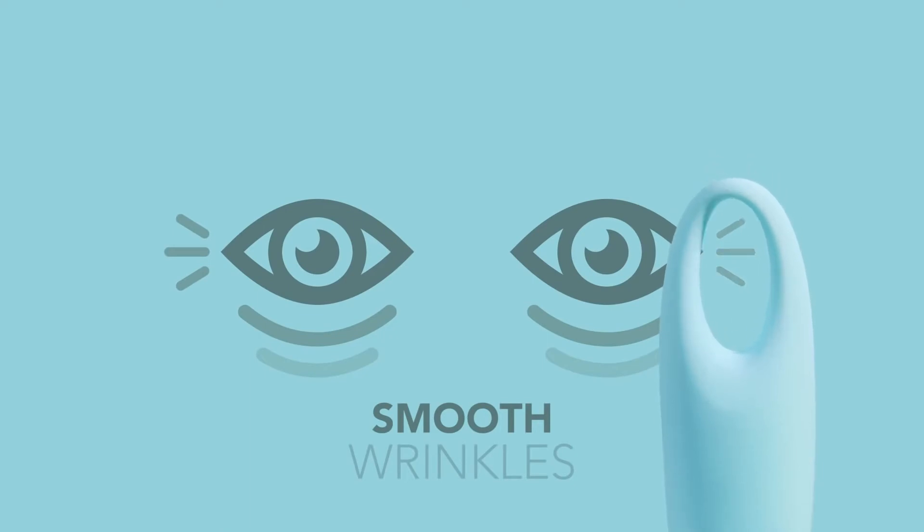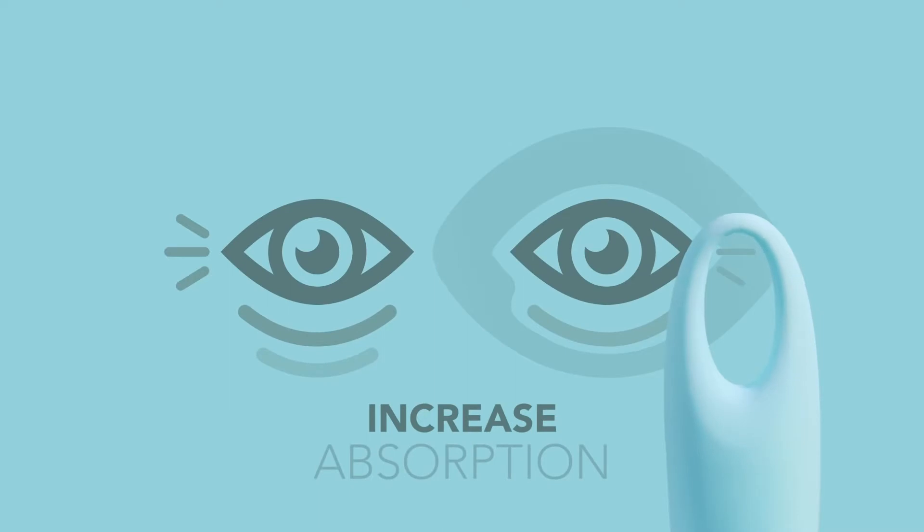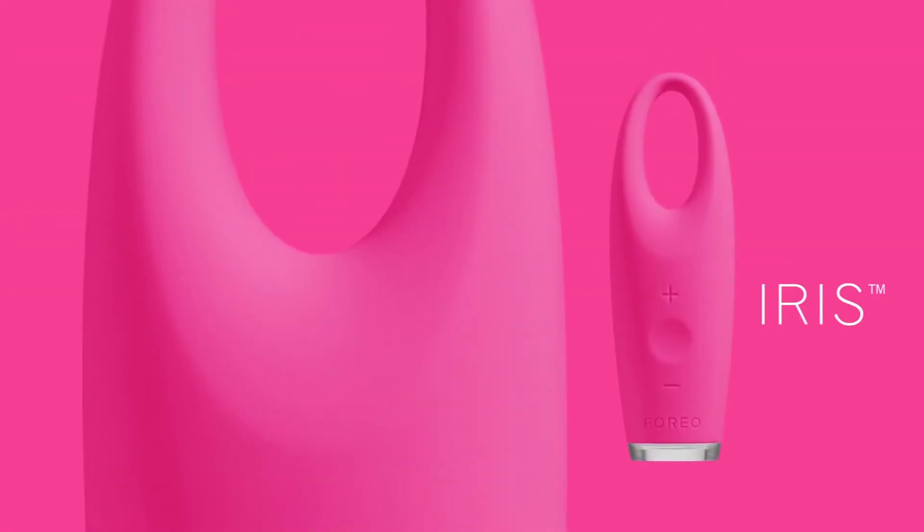Smooth away the look of wrinkles. Reduce the appearance of dark circles and puffiness. Increase the absorption of your eye creams and serums with the iris.